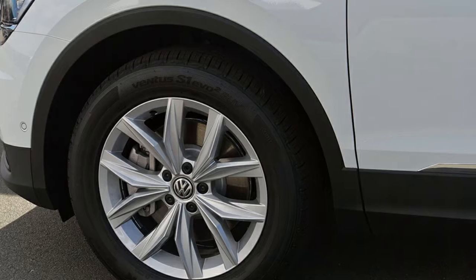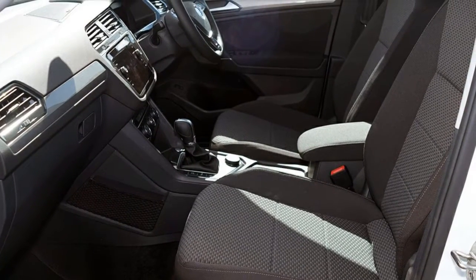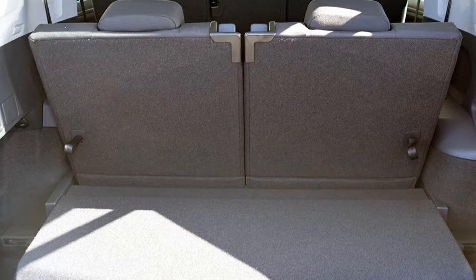This vehicle has all the features you could dream of, and more. If you're looking for a first-rate vehicle, this could be yours today.